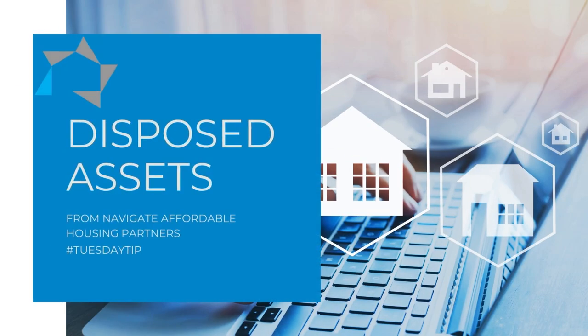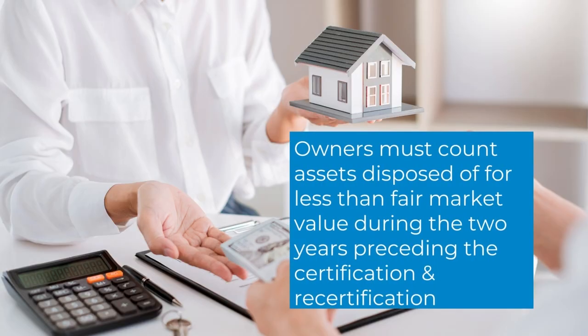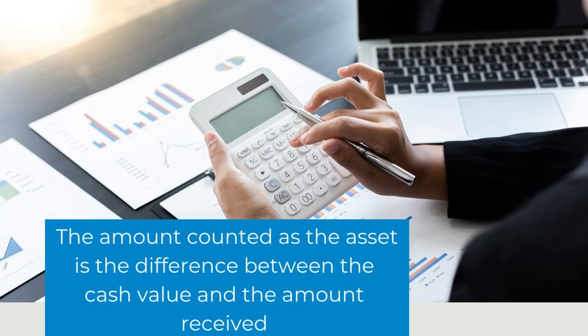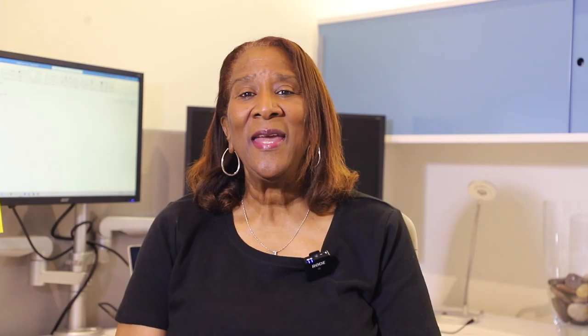Owners must count assets disposed of for less than fair market value during the two years preceding the certification and recertification. The amount counted as an asset is the difference between the cash value and the amount actually received. Any asset disposed of for less than its full value is counted, including cash, gifts, as well as property.